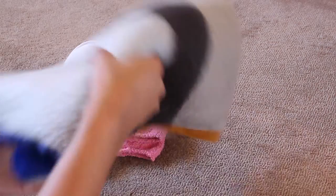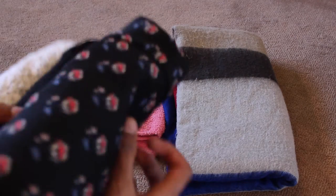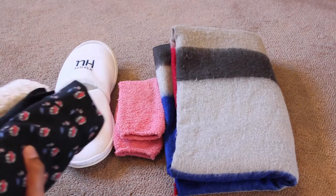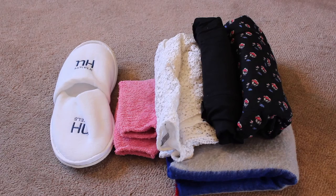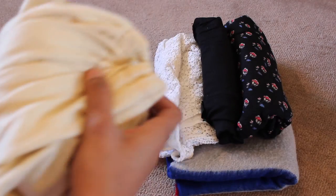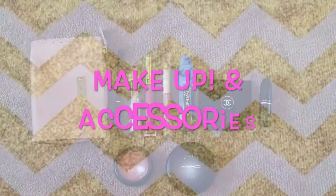I always take a spare pair of clothing because you never know — you might lose your luggage. Touch wood, that never happens, but I like to freshen up and get my holiday started quicker. I also take a spare pair of underwear, because you never know why you might need it, but you might!